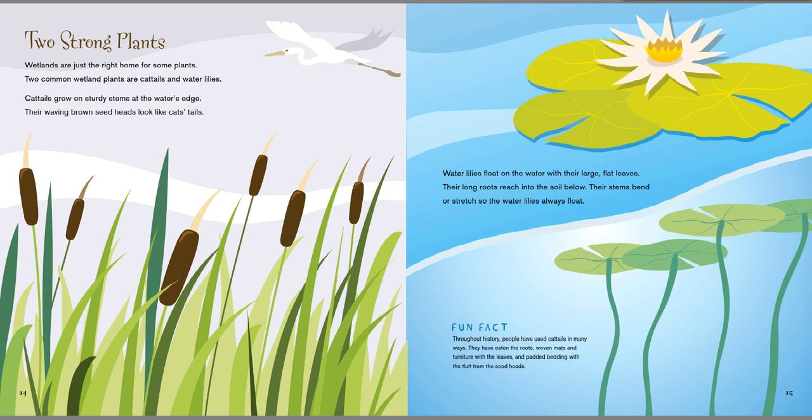The wetlands are just the right home for some plants. Two common wetland plants are called cattails and water lilies. These are cattails right here. Cattails grow on sturdy stems at the water's edge. Their waving brown seed heads look like cat's tails. These are water lilies here. Water lilies float on the water with their large, flat leaves. Their long roots reach into the soil below. Their stems bend and stretch, so the water lilies always float. Fun fact: throughout history, people have used cattails in many ways. They have eaten the roots, woven mats and furniture with the leaves, and padded bedding with the fluff from the seed heads. That's a useful plant, huh?